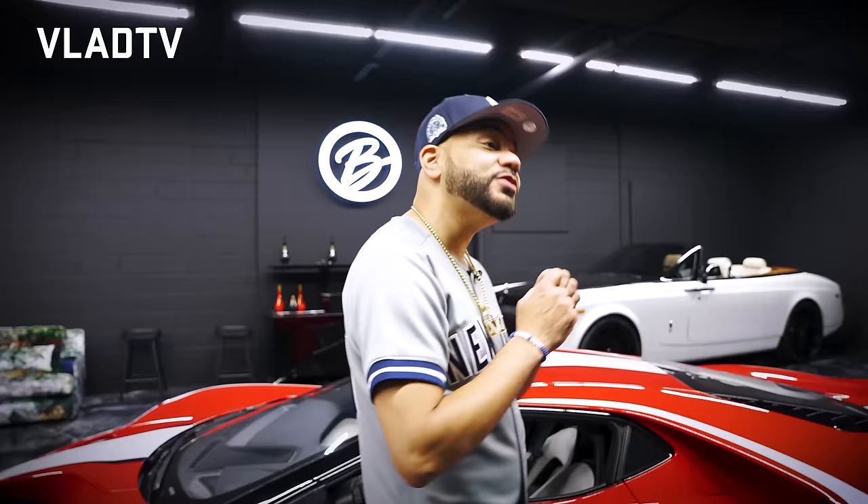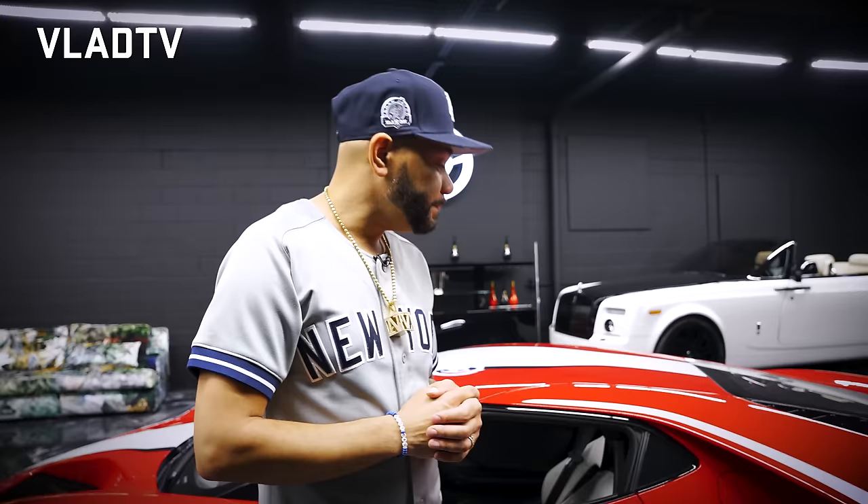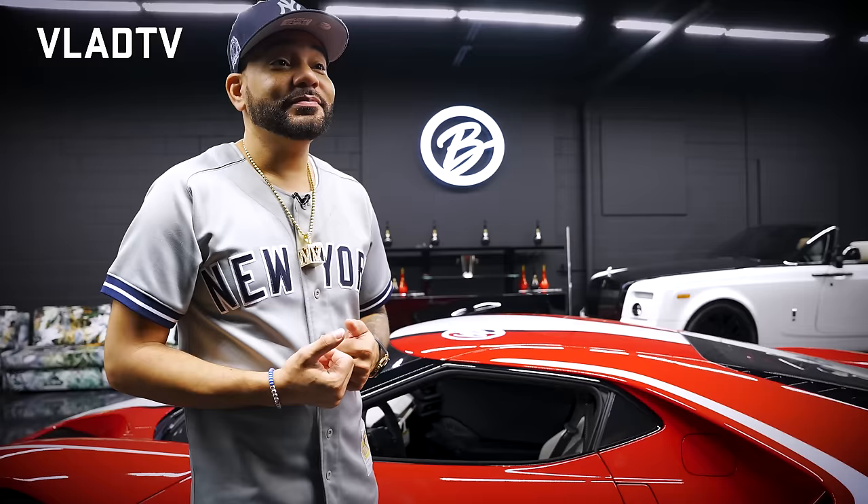Ford makes you sign a contract that you have to keep this car for two years. If you sell it in less than two years, they'll fine you, sue you, and take the car back. We've seen that happen with John Cena — he bought one and flipped it right away, got sued by Ford, had to settle, and Ford took the car back on top of it.